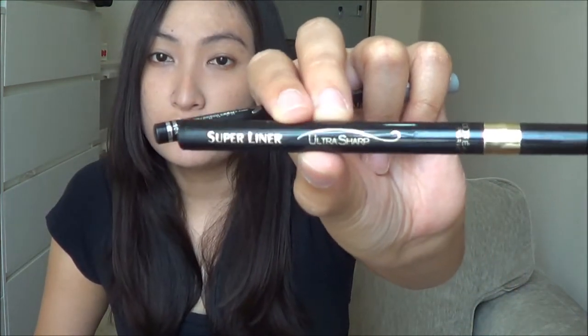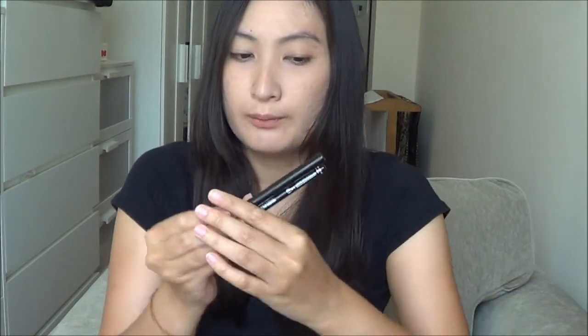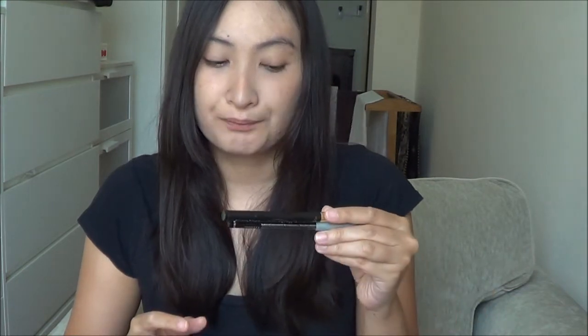Next are two eyeliners — the L'Oreal Super Liner Ultra Sharp and the L'Oreal Super Liner My Contour. Both are from L'Oreal Paris and I like them both. As I said, I've been going very minimal for the past one month, and sometimes I don't put any makeup at all.